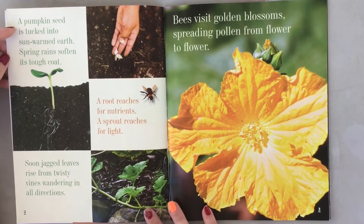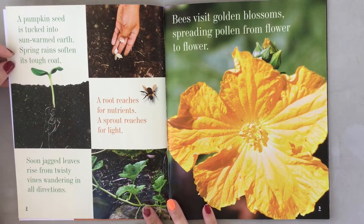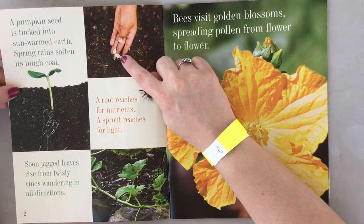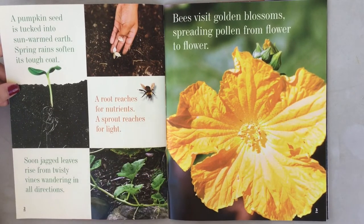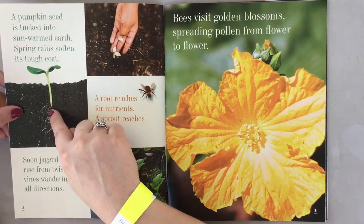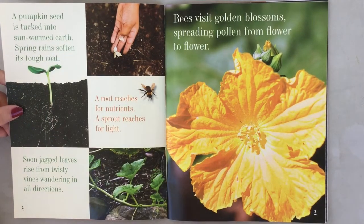A pumpkin seed is tucked into sun-warmed earth. Spring rains soften its tough coat. So a pumpkin starts off as a little seed. A root reaches for nutrients, a sprout reaches for light. Do you see the roots going down deep into the earth? And the little sprout is growing outwards, reaching for sun.